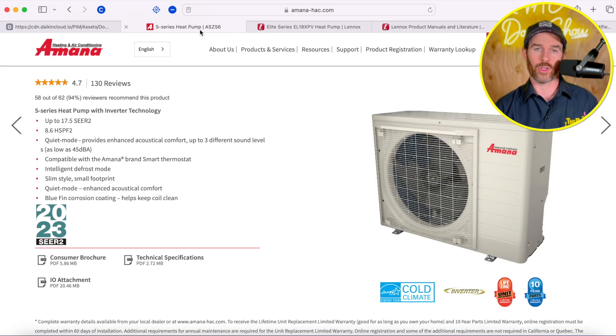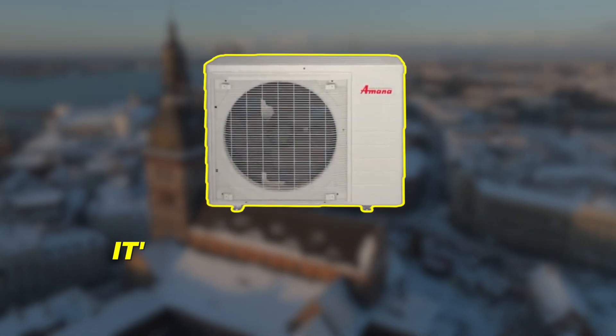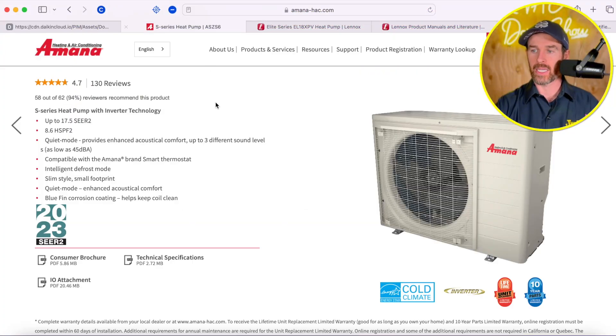Which one is right for you — should you get the side discharge system? I happen to live in a colder climate, so obviously I would go with the Amana system because it's going to have better cold climate performance. And if I were in a southern region, I would still go with the Amana system over the Lennox system. The main downside of the Amana system is in hotter climates, and it has to do with performance data in terms of decibel ratings.